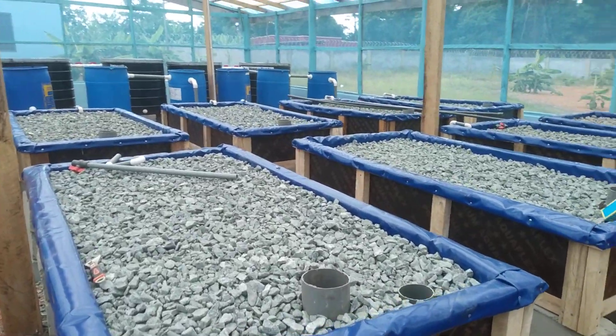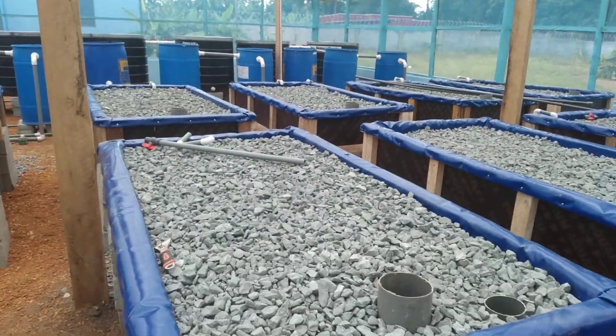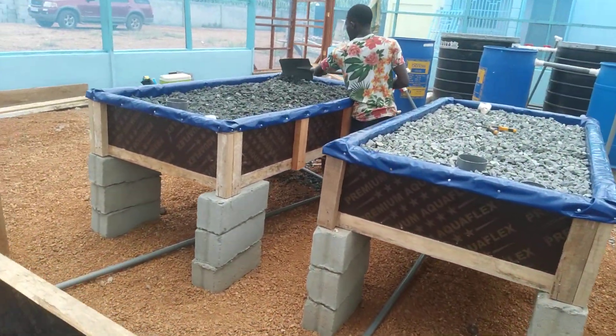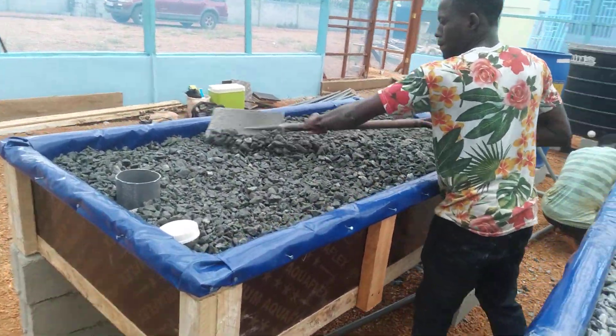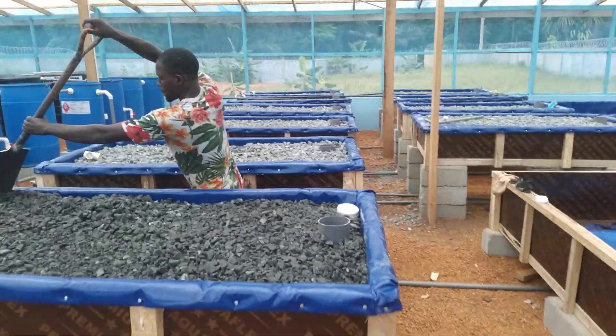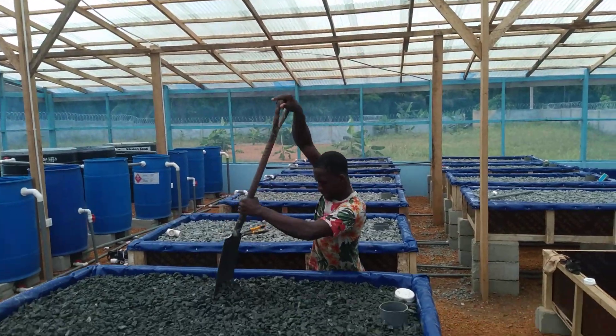For today, all nine grow beds have been filled so far. It's left with the last one, which is almost done as well. From this direction, all grow beds are filled with gravels.